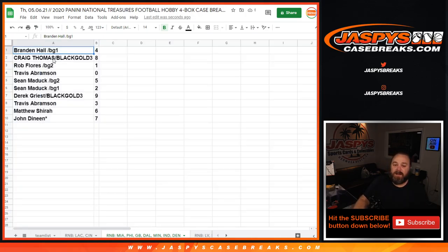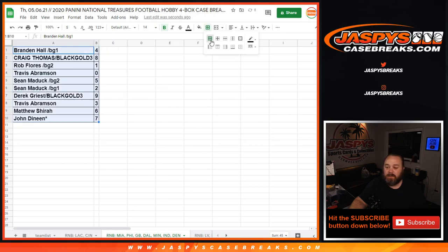Brandon Hall with four, Craig Thomas with eight, Rob Flores with one, Travis Abramson with zero, Sean Maddox with five and two, Derrick Grice with nine, Travis Abramson with three, Matthew Shiro with six, and John Denneen with seven. Let's sort this out by number.